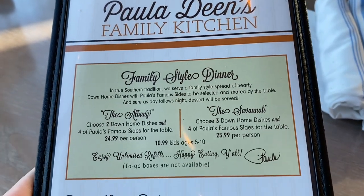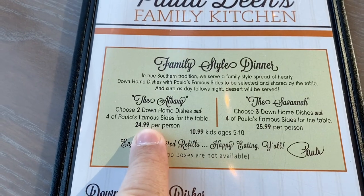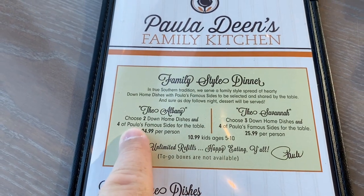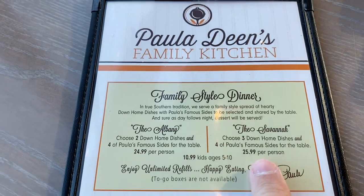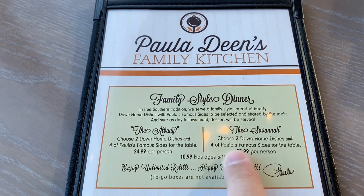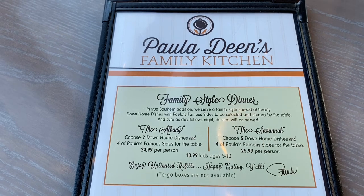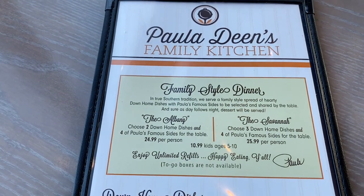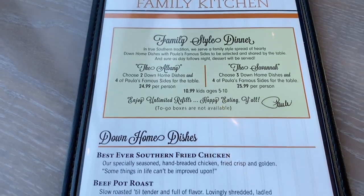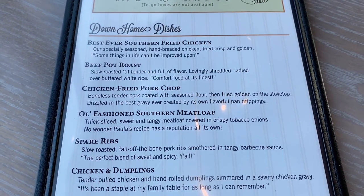Here's the menu for tonight. This is family style — it's $24.99 a person for two meats and four side dishes. If you go over here, you can pay $25.99 per person and get three meats and four side dishes, and each of those comes with a dessert. Kids from five to ten are almost eleven dollars, and you get unlimited refills.